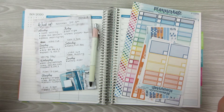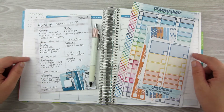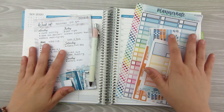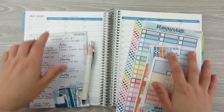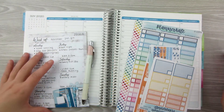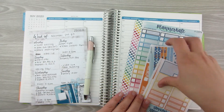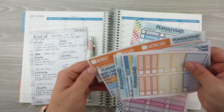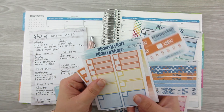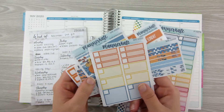I am going to be doing a plan with me in my Erin Condren hourly today. This plan with me is going to be for the week of Monday, November 2nd through Sunday, November 8th. I am going to be using this kit — kit number MK 256 — and I have a bunch of the add-on sheets for this kit.